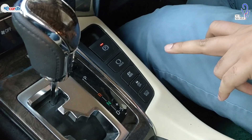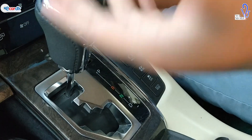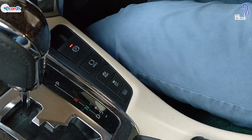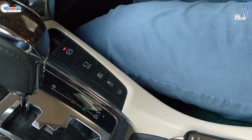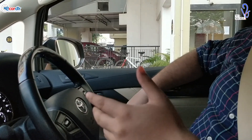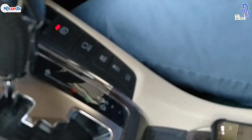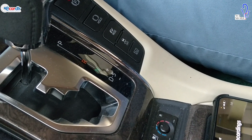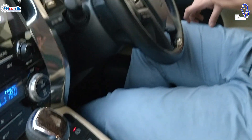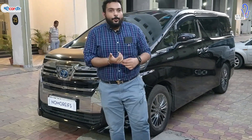Triptronic is basically when you have an automatic car and you put it into manual mode to shift gears according to your convenience — because in automatic mode, the car decides when to change gears. In triptronic mode you control the gear shifts without a clutch. On a daily basis automatic is always comfortable, but on a weekend when you want some fun, you should definitely try triptronic. If you liked this Vellfire review, do like, share, and subscribe to the channel.